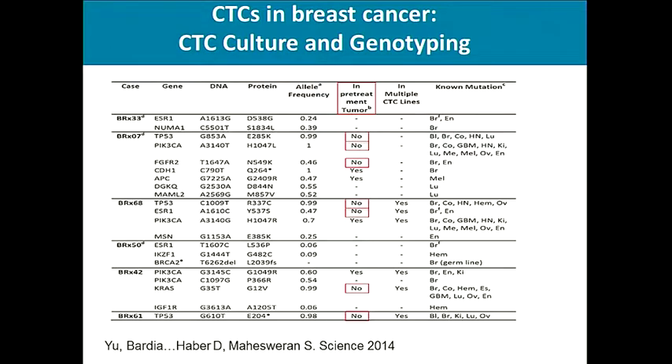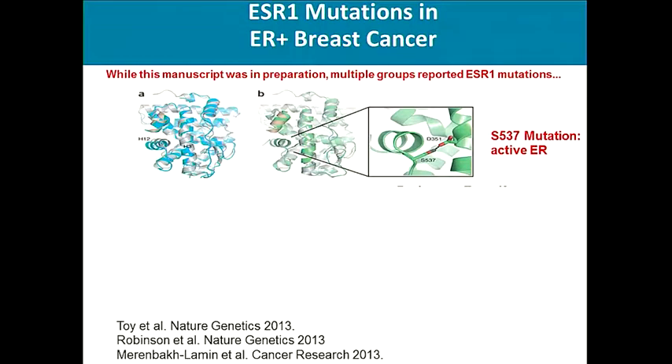The CTC cultures were subjected to deep sequencing, which identified multiple acquired mutations not present in the primary tumor. In particular, this led to the rediscovery of ESR-1 mutations, which were absent in the primary tumor but seen in the circulating tumor cell cultures. As this manuscript was being written, multiple other groups also reported ESR-1 mutations in the fall of 2013.